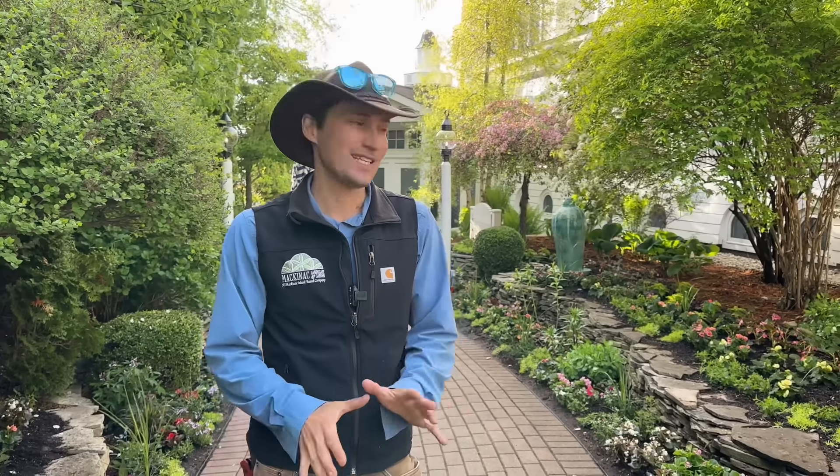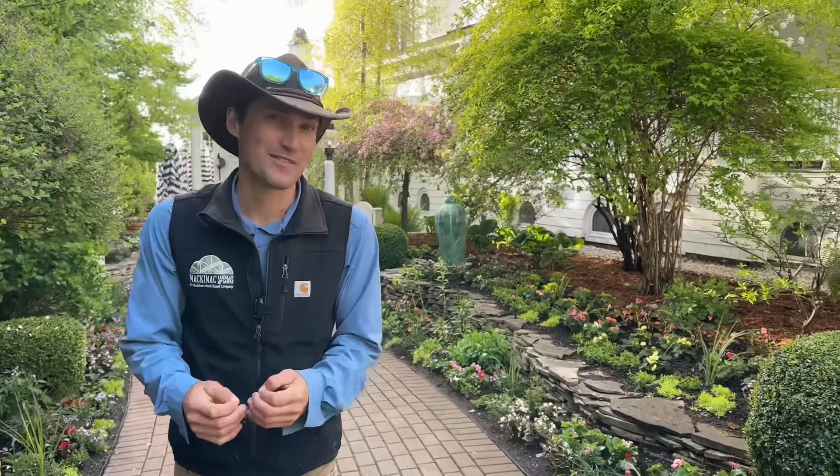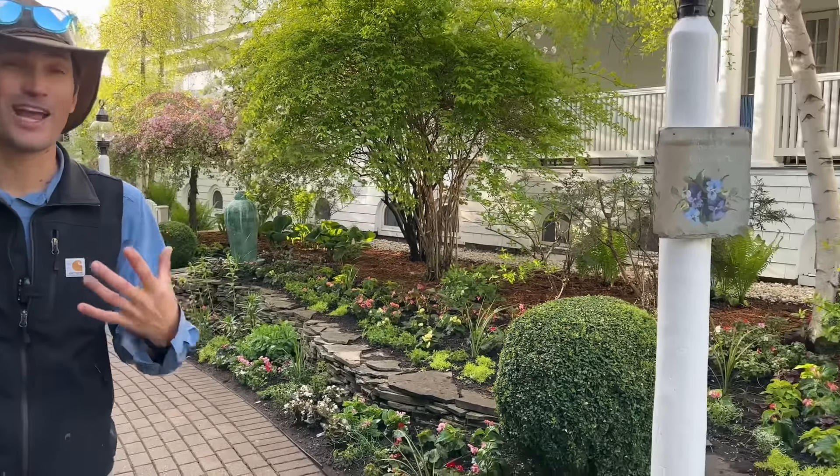Hey there everybody! Jack Barnwell here up on beautiful Mackinac Island. We just finished planting the Hotel Iroquois, one of my personal favorites to plant all up with its summer annuals.